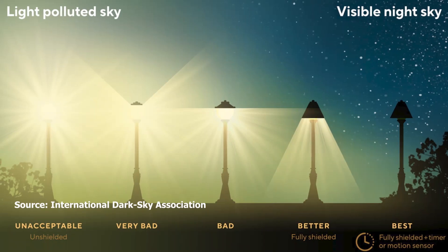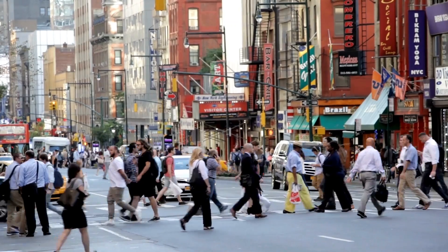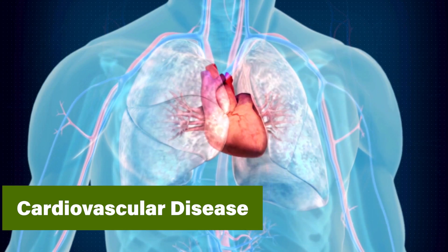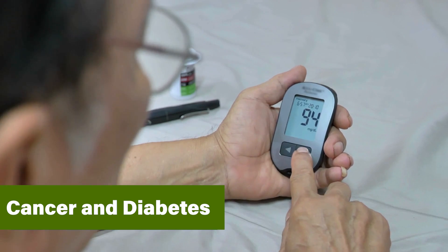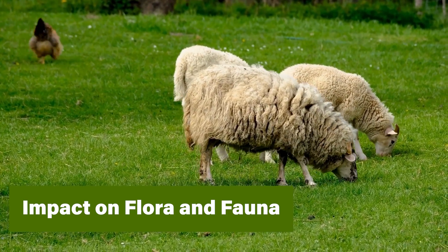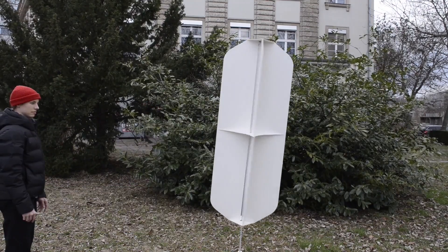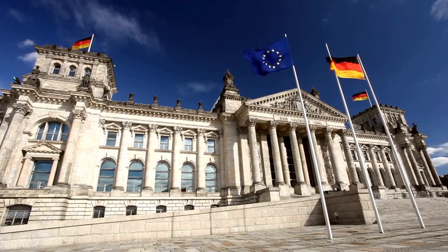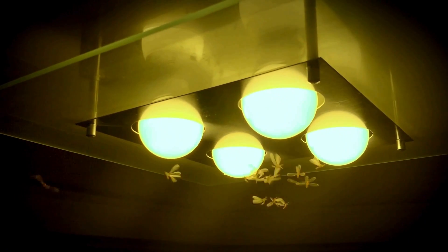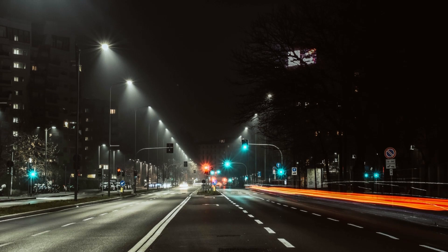Light pollution not only has adverse health effects on humans, such as causing sleep disorders, depression, cardiovascular diseases, diabetes and cancer, but also has a serious impact on flora and fauna, Trubenbacher emphasized. It is estimated that currently in Germany alone, on a single summer night, around 1.2 billion insects die because of street lighting.